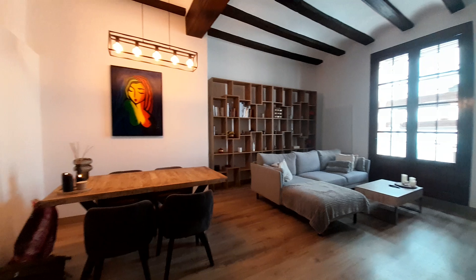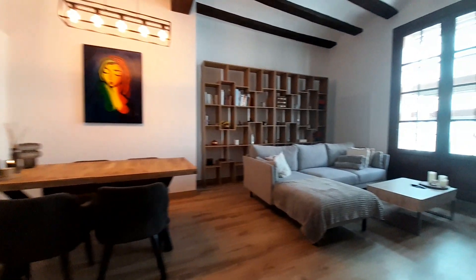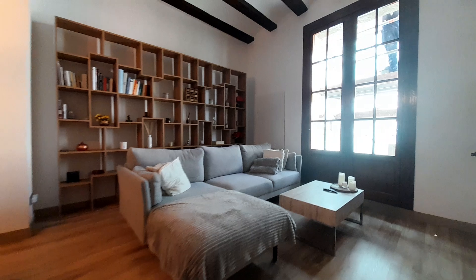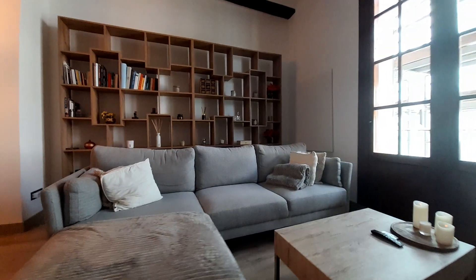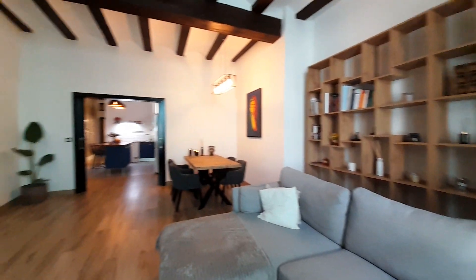And now I show you the living room. We have one table, one sofa. This living room has air conditioning and the TV.